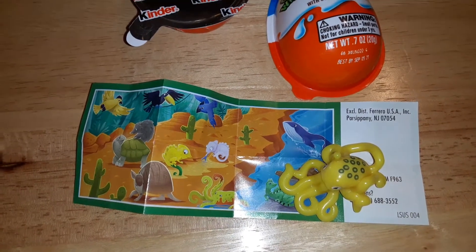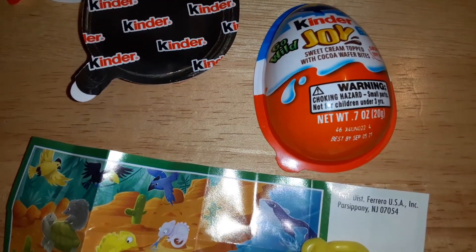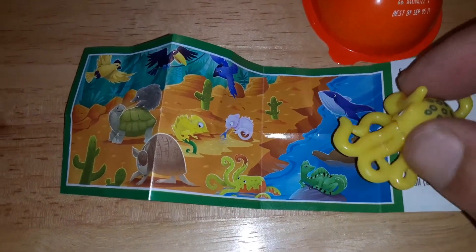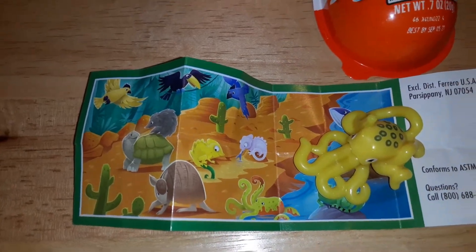Hey guys, I'm Dylan, back with another toy review. This time talking about Kinder Joy Go Wild. These are sea creatures — I got this cool little octopus guy. You put them together and it comes with this little playset, like the ocean and stuff. There are all different ones in these.